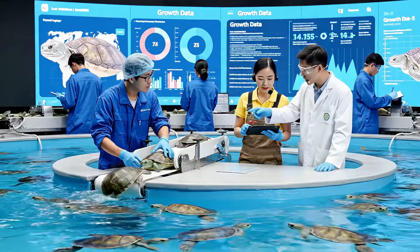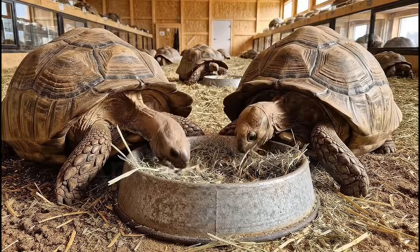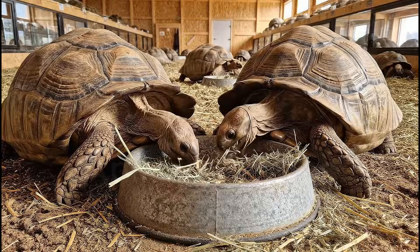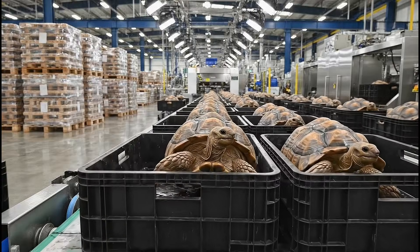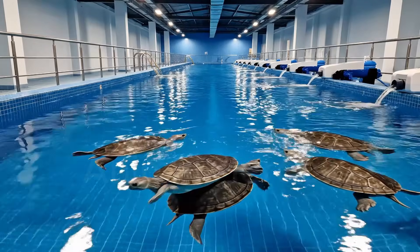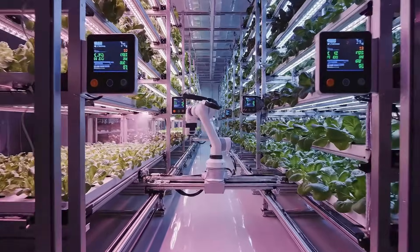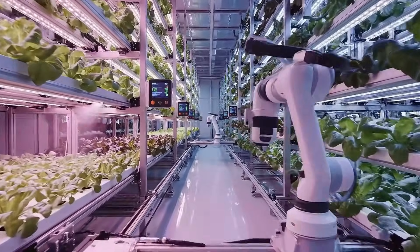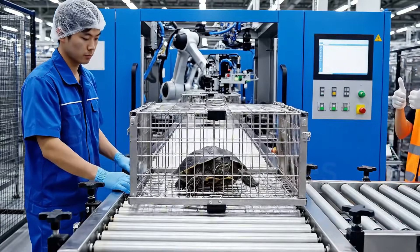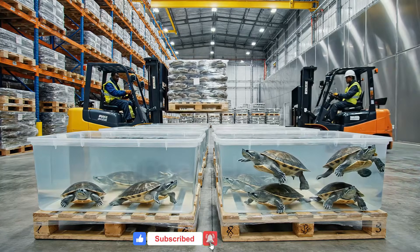The growth rate in Pool 7 is still lagging behind the others. Yes, but the biomass data on the tablet shows a positive trend this cycle. Copy that, bringing the next load over now.